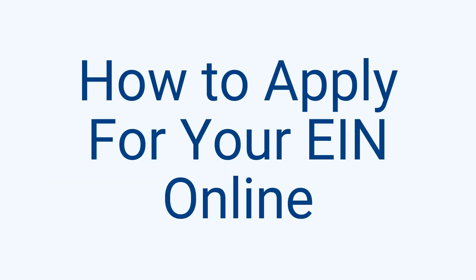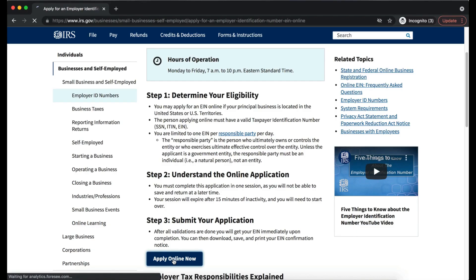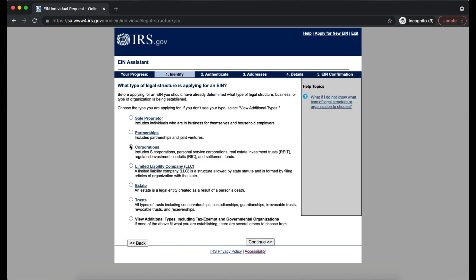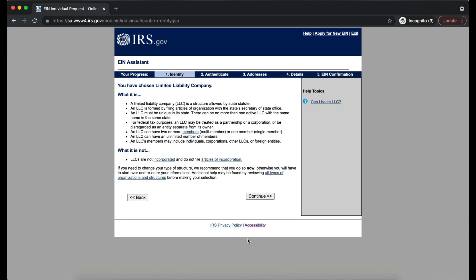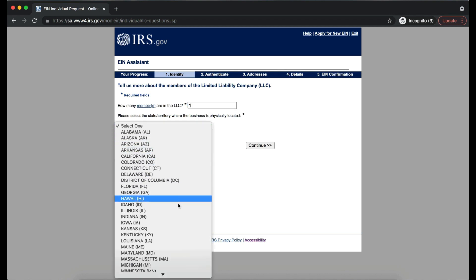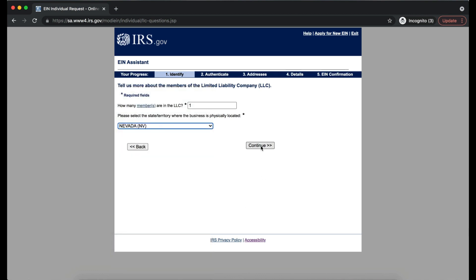To apply for your EIN online, go to the IRS website and navigate to the EIN page. Hit 'Apply Online Now,' read the important information, and begin the application. Select 'Limited Liability Company' as the legal structure. For the identity section, enter one member since you're the owner, and select Nevada as the state for business operations. Then confirm your selection and review information about a single member LLC.